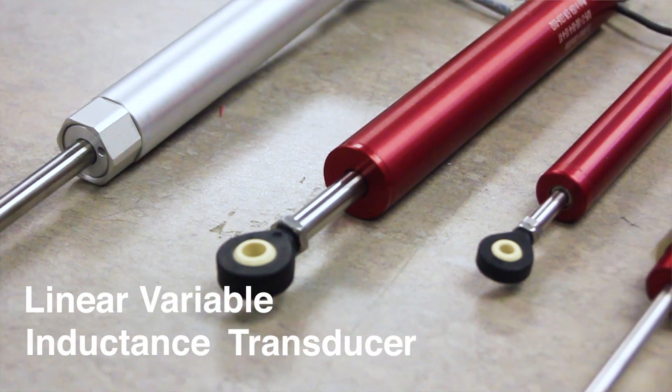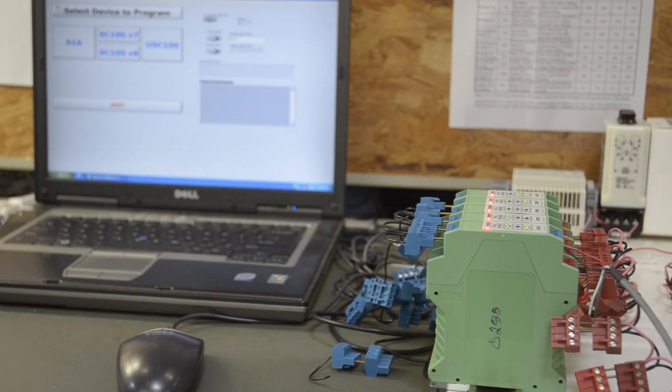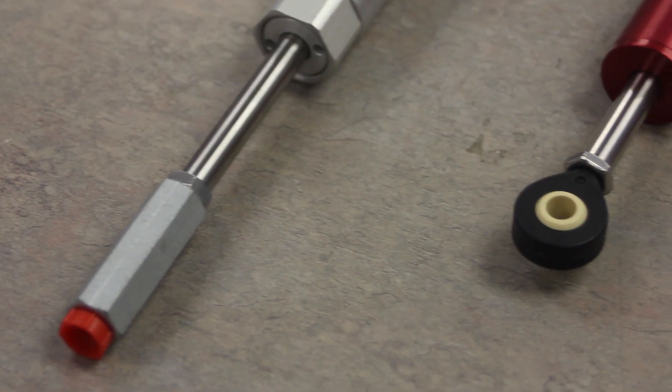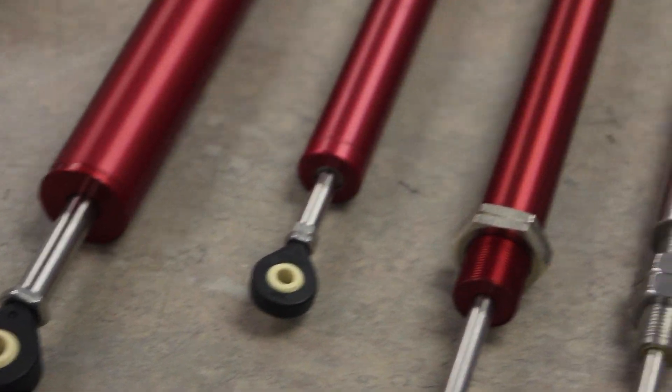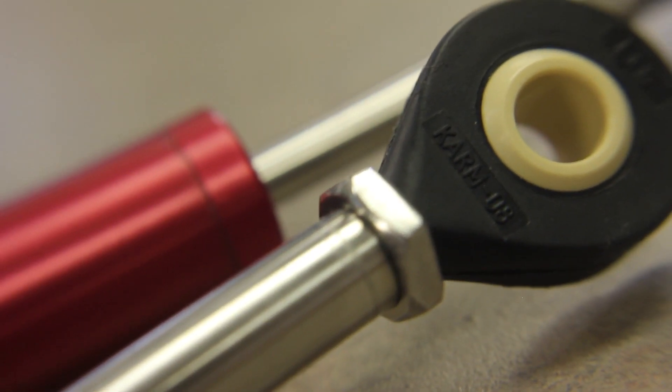The simplest way to describe it is that it's like an electronic ruler. An LVIT gives an electrical output signal that tells a computer or digital readout the position of an object that it is mechanically connected to. LVITs have an excellent price performance ratio compared to other linear position sensor technologies because they are frictionless and don't wear out. They are simple to mount and have an outstanding stroke-to-length ratio.